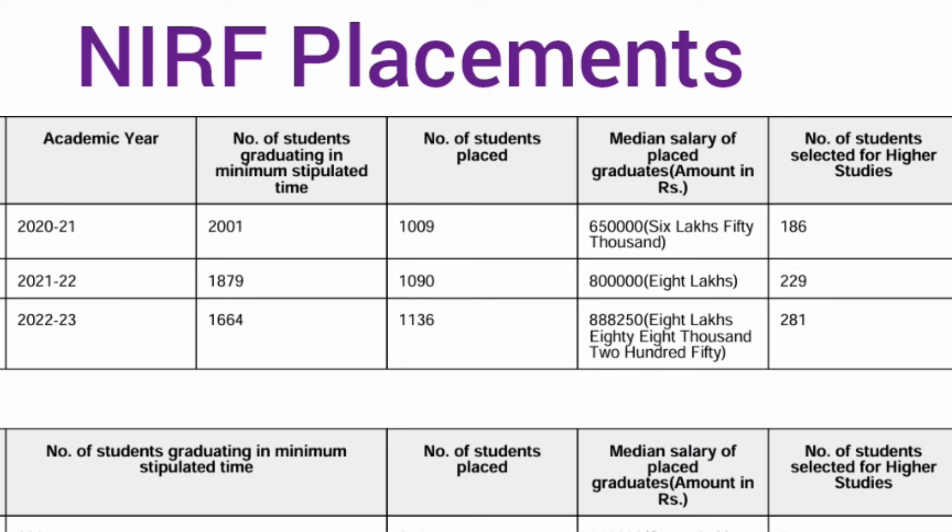Now for the most important part — the NIRF placement data for MIT Manipal, which is the most accurate since it is provided by the college for accreditation purposes. In the 2021 passing batch, 2001 students were eligible and out of them only 1009 students got placed — just 50% placement — with a median salary of 6.5 lakhs. In the 2022 passing batch, 1879 students were eligible out of approximately 2300-2400 total students, and again only around 1090 students got placed — roughly 50%.